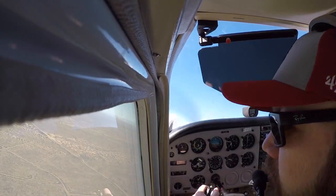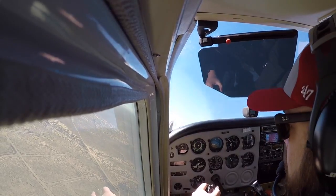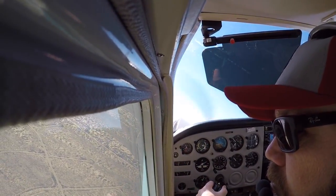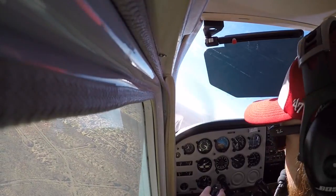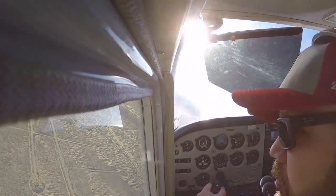I don't know if I can make that. Yep, oh yeah you can. Look at the nose level and use your rudder, keep you coordinated, point your wing tip right at that tank. Okay. And use your rudder to bring you around the turn.